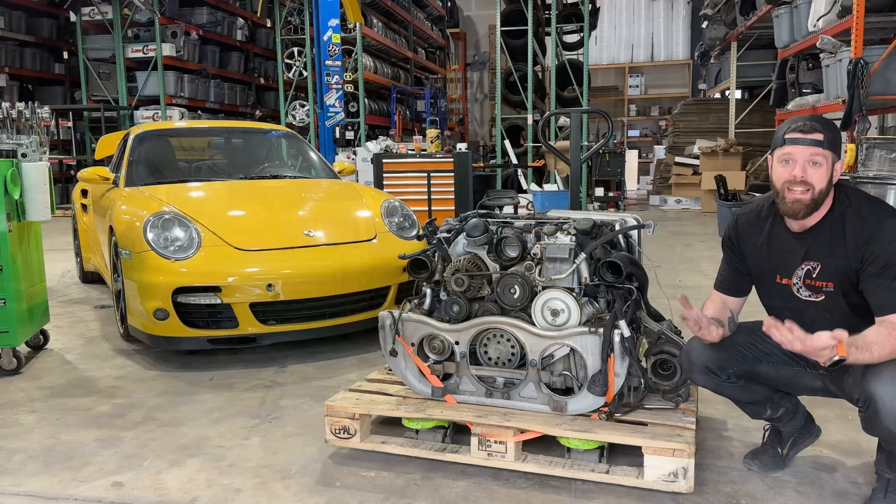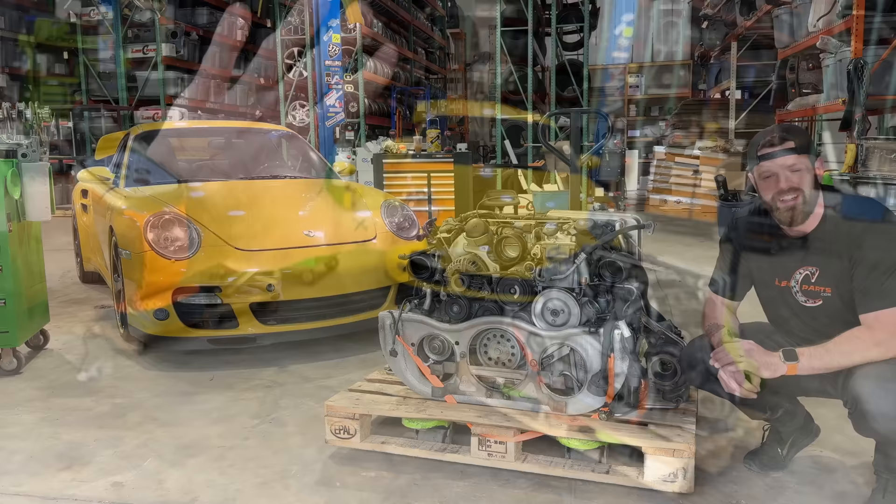I already have the perfect low mileage 911 Turbo engine ready to go in the car. Not long ago, I pulled this engine out of another 911 Turbo that looked a lot like that one, actually. We've got the car, we've got the parts, we even have the perfect sponsor for this project — our friends at Avalon King. The only thing left to do now is get to work.